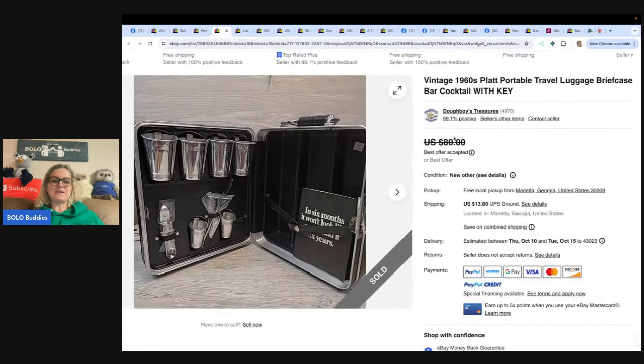This is a vintage 1960s portable travel luggage briefcase bar cocktail set with key — because everybody needs to take their bar with them. Got this at Goodwill for five dollars, brand new. They knew it was pretty old as soon as they saw it. Sold it for 68, all in for 95 on that one.